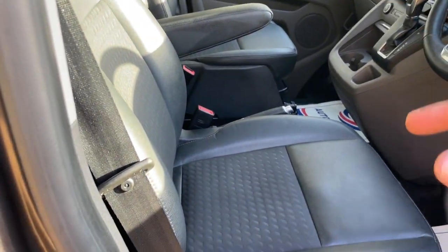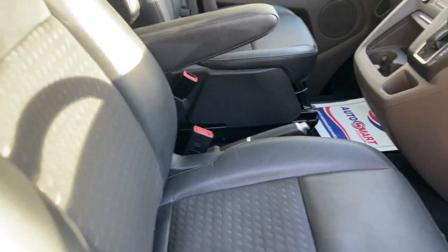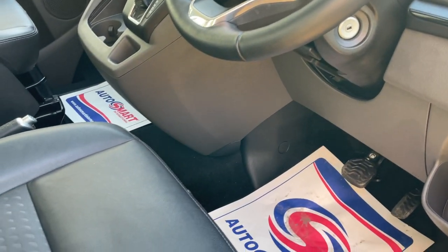We have a retractable armrest either side which can be built up into any position. Both seats are also heated, so you're going to be nice and comfortable on those longer journeys.